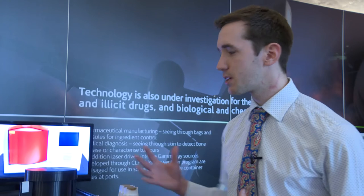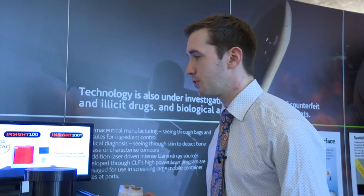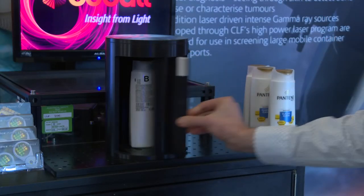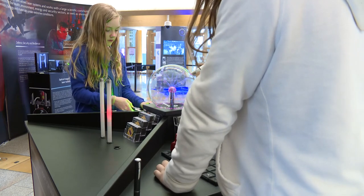Demonstrations here can discover what's inside sealed plastic containers that you can't see inside. You can put your container inside this interactive machine and then work out what's inside using this particular scientific method.